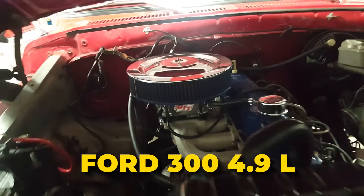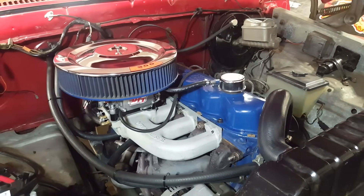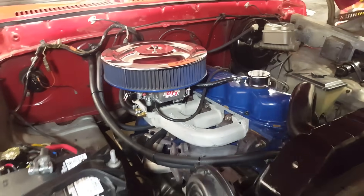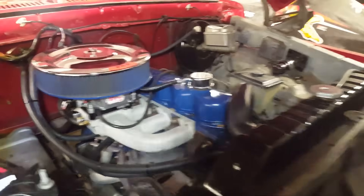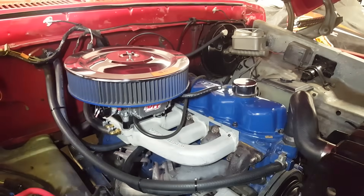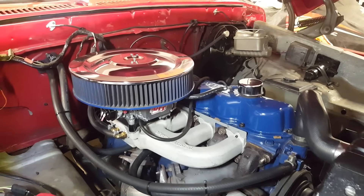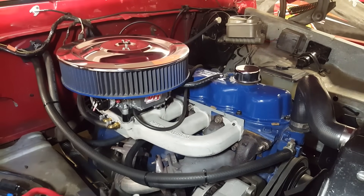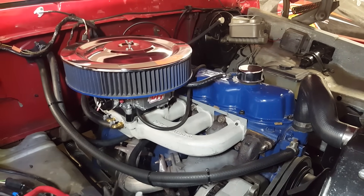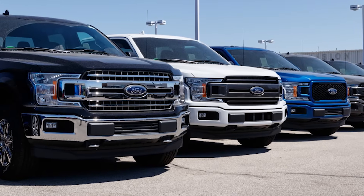Ford 300 4.9L. If there were an engine hall of fame, the Ford 300 4.9L would be a first-ballot inductee. The thing is legendary among truck guys. Some say it's Ford's best engine ever, while others go even further, calling it the toughest and most reliable engine of all time. You won't find many people bad-mouthing the 300. It was never the most powerful, but it was built like a tank. Ford kept it in the F-Series trucks for over 30 years, and for good reason.